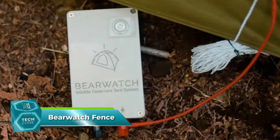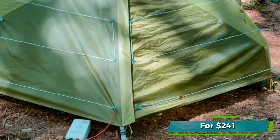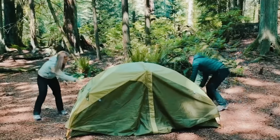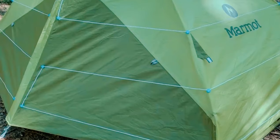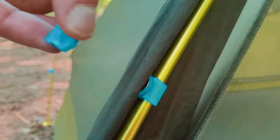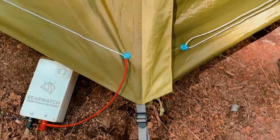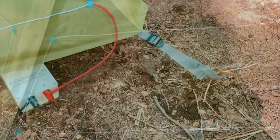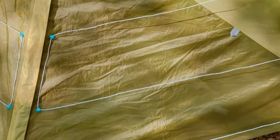Next we have the Burwatch Bear Fence, a Canadian invention designed to protect campers from bears. For $241, you get an electric fence specifically designed for camping, similar to those used by farmers and beekeepers but more compact and lightweight. It can cover an area of up to 12 by 12 meters and can be powered by a 12-volt battery, a USB power supply, or D batteries that last for 43 hours. It is rainproof, weighs as little as 1.3 kilograms, and a voltage tester is included for free.